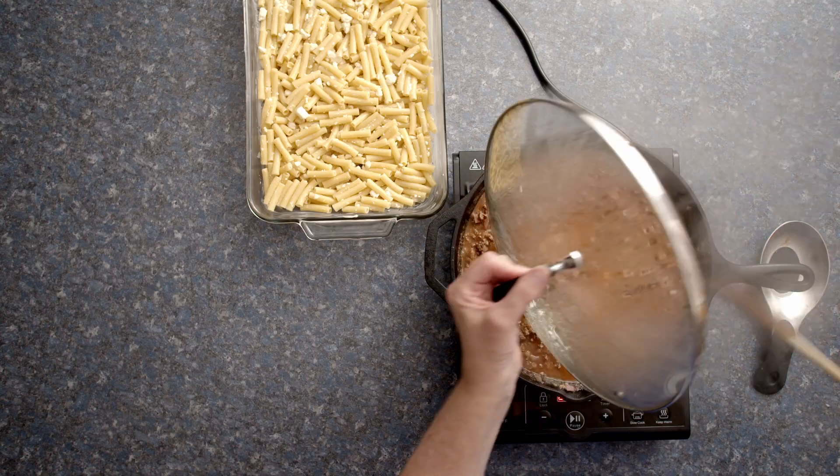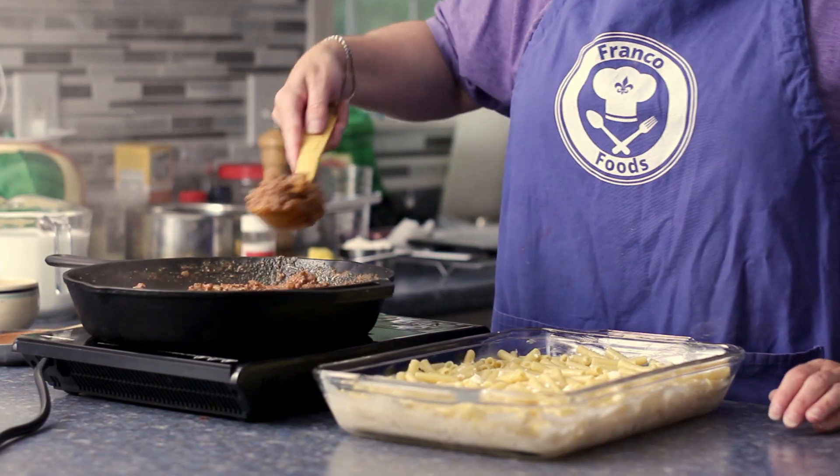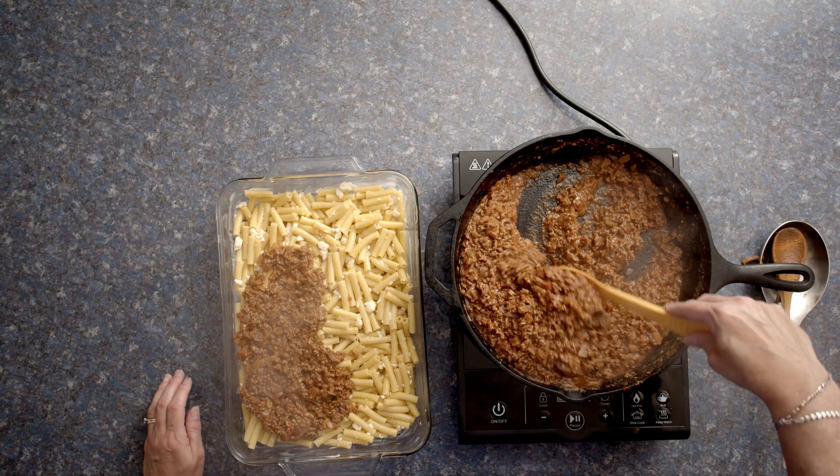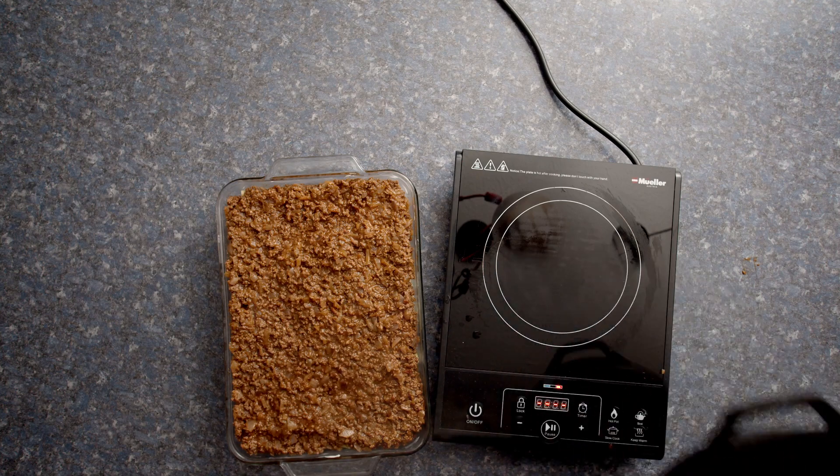The meat is cooked, the base is ready, now I'm going to layer the meat sauce. It smells so good. I'm going to set this aside and make the bechamel sauce.